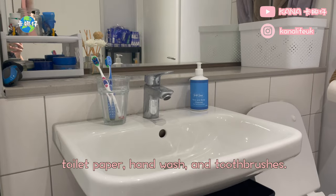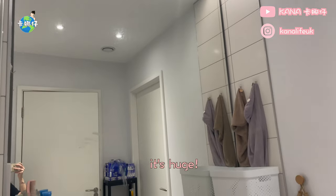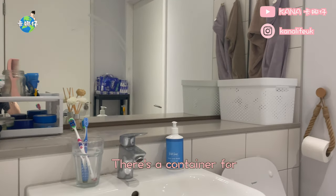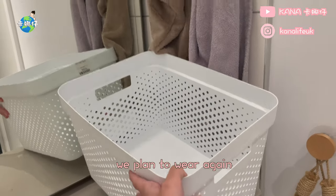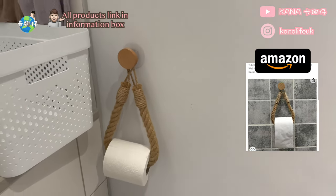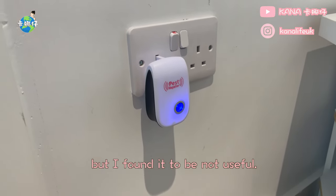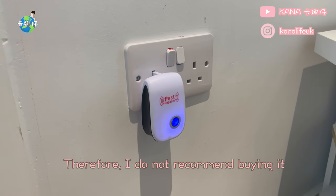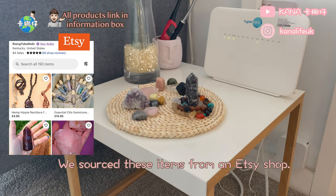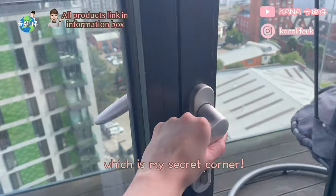In our room there's access to the toilet where we keep some essentials like toilet paper, hand wash, and toothbrushes. I love this mirror so much — it's huge. There are also some towels nearby. There's a container for putting our clothes that we plan to wear again, but right now it's empty. I adore this cute toilet roll holder. This is the ultrasonic insect repeller that I bought online, but I found it to be not useful — therefore I do not recommend buying it if your home has many mosquitoes. This is our little crystal corner; we sourced these items from an Etsy shop.